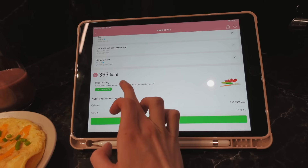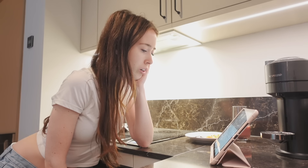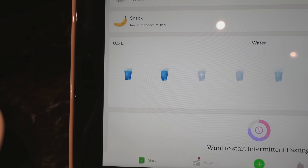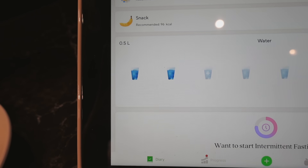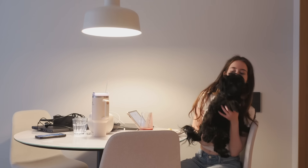What I love about this app is it also has a water tracker and you can add it to Siri. 'Hey Siri, track water.' It says today you have tracked 250 milliliters — that is just very convenient and you can see how many glasses of water you've had today. So then I sit down to have my breakfast and of course my puppy wants to join me.